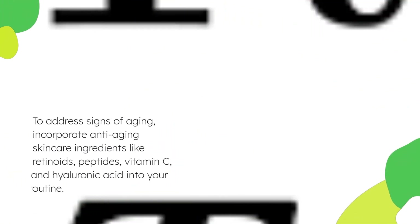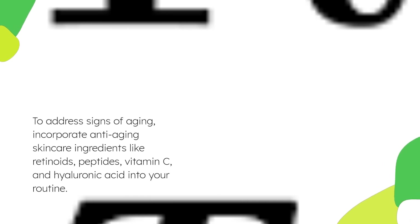To address signs of aging, incorporate anti-aging skincare ingredients like retinoids, peptides, vitamin C, and hyaluronic acid into your routine. Protect your skin from sun damage, maintain hydration, and prioritize a healthy lifestyle to support skin elasticity and collagen production.